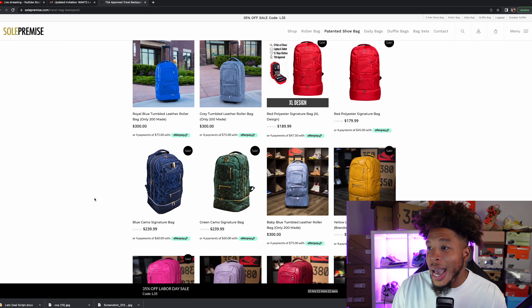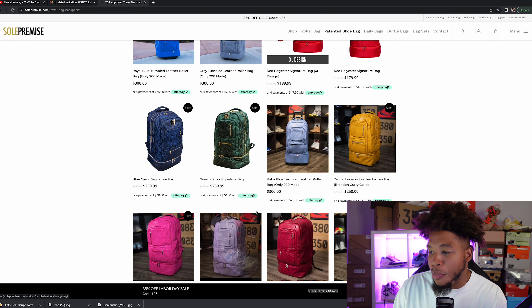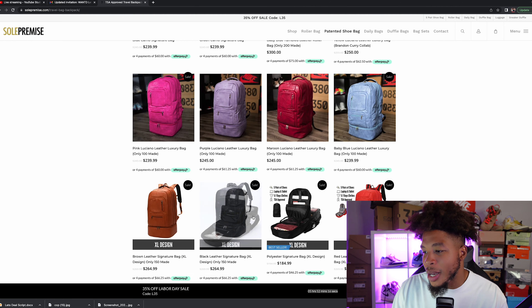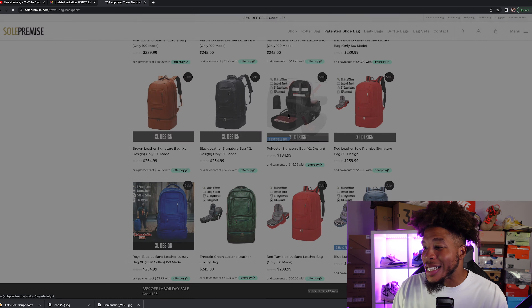There's an extremely large variety of bags. These are the bags that I love the most — I can't wait to actually purchase another one. I want to get a leather bag for myself, but the bag that I actually have, I believe, is the polyester signature bag.